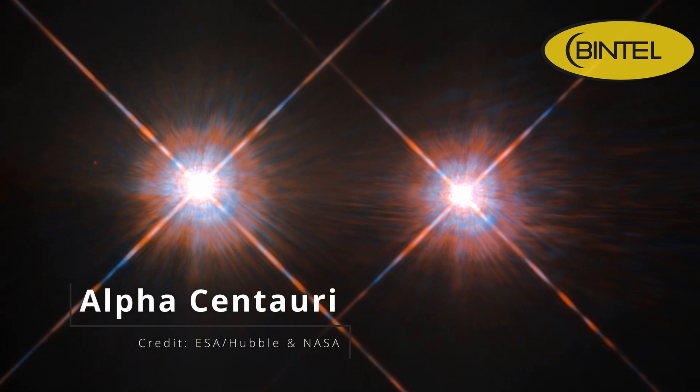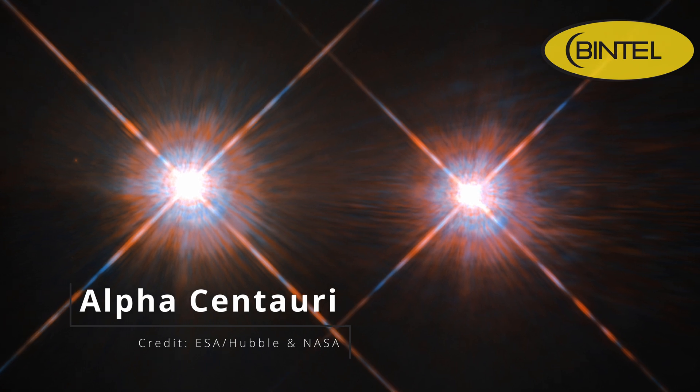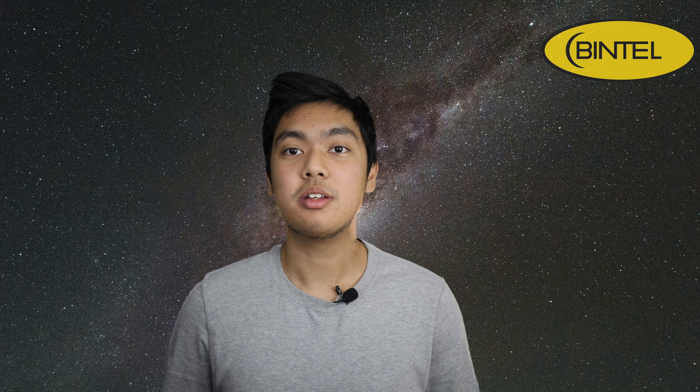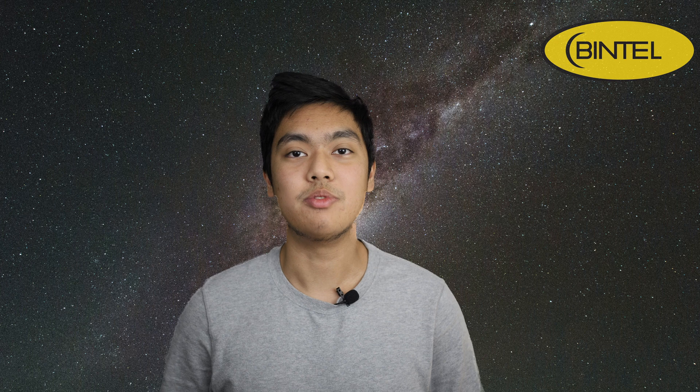Hey guys, Ash here, and if you're into deep sky observing, July's a great time to get outside and see what's up. Our first stop is Alpha Centauri, the closest star system to our own. It's the third brightest star in the night sky, and it's a deep sky object that's just as beautiful to look at as it is fascinating to think about. To the naked eye, it looks like a single bright golden star near the Southern Cross. But if you've got a telescope, even a small one, you'll be able to split it into two stars — Alpha Centauri A and B — a beautiful golden pair orbiting each other. This is a great object for visual observers and especially rewarding if you've never split a binary star before. We recommend a telescope with at least 80mm of aperture and around 100x magnification, but we've heard of people managing it with less.